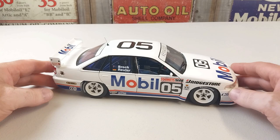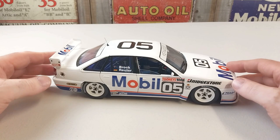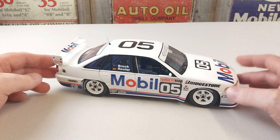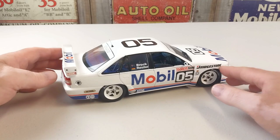Hey, welcome to another Heavy Metal Diecast video — Bathurst edition of course. Today's bad boy is from the 1992 Bathurst, which was a race once again dominated by the turbo cars, unfortunately with the Nissan Skyline winning Bathurst for the second year in a row in a rain-affected race. The race was actually declared after only 143 laps due to the rainstorm that triggered so many accidents, and it was deemed too dangerous to continue.